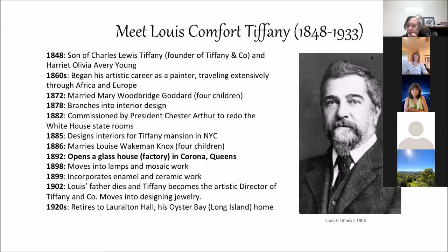People say, 'I need a signed Tiffany,' but you're not really going to find a signed Tiffany. You'll find a signed 'Tiffany Studios.' Tiffany considered his name to be a brand, and he rarely spoke publicly of any designers — whether male or female — who worked for him.